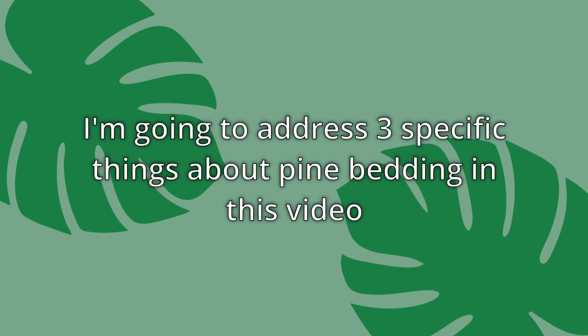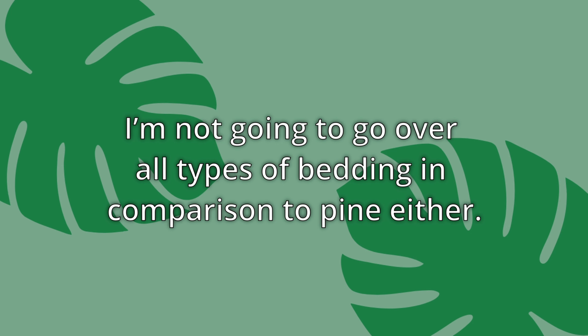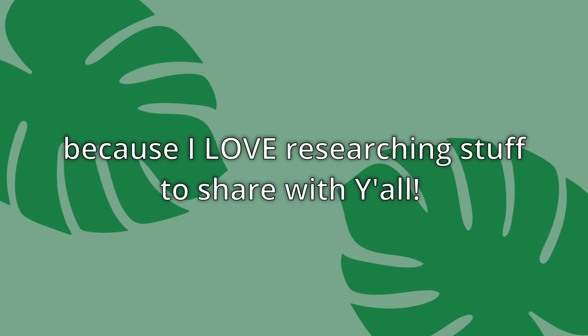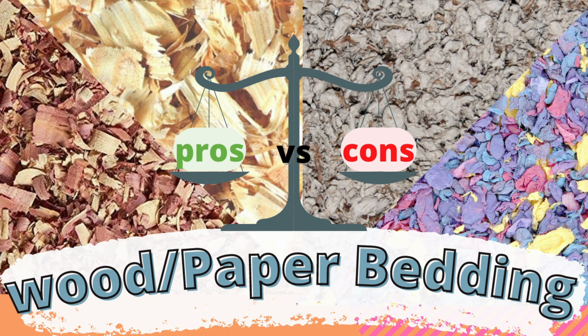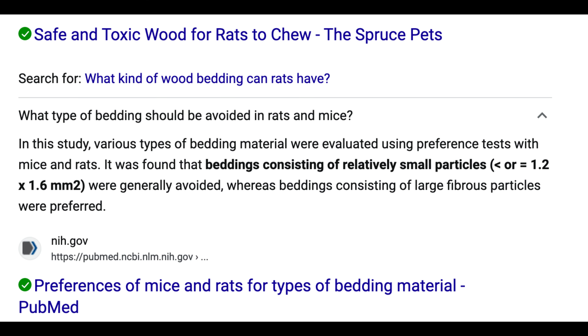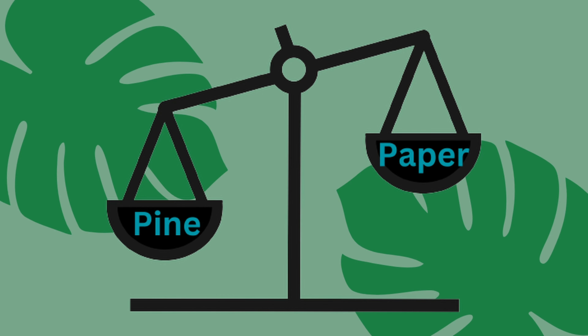I'm going to address three specific things about pine bedding in this video. There's more I can discuss though, so if you have other concerns about pine bedding and want me to dig into those in the future, leave them in the comments. I'm not going to go over all types of bedding in comparison to pine either, but I can break down other bedding individually in future videos. I've done a video previously talking about the pros and cons of the best beddings for rats, but it has come up again recently and I want to address some of the new reasons I've seen people say that pine is bad. Since most anti-pine users want small pet people to use paper, I will be comparing those two throughout the majority of the video.